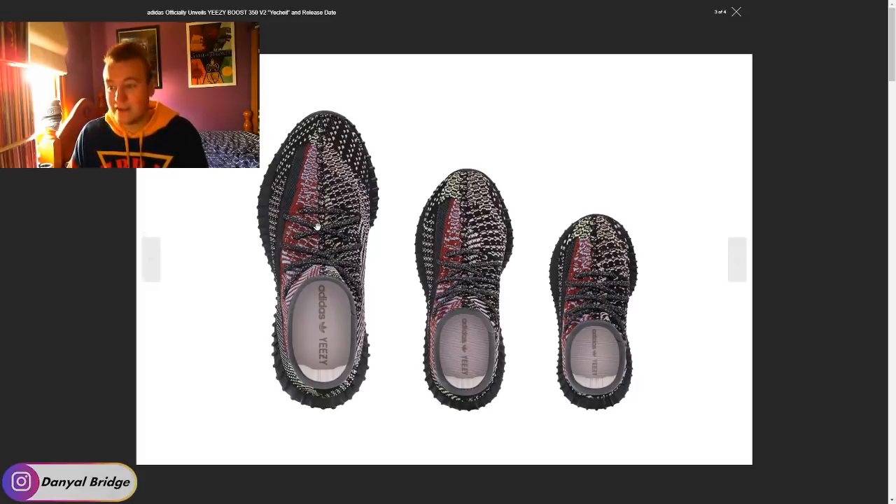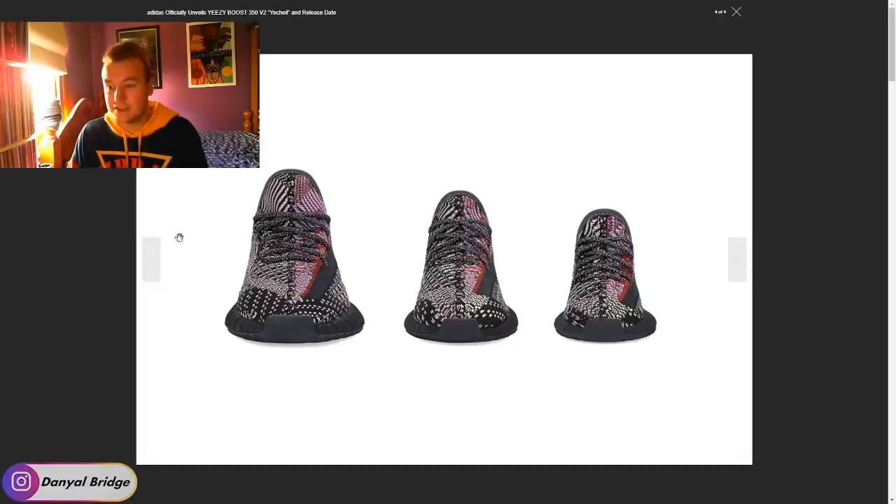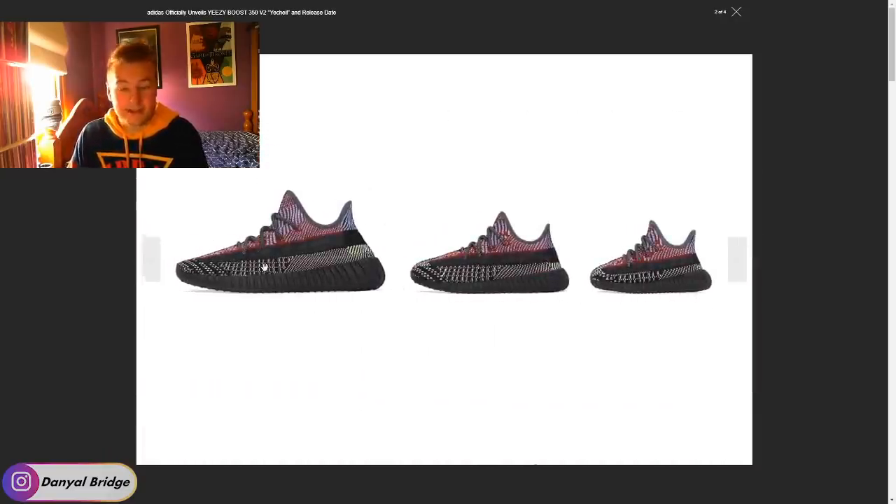I'm glad that Adidas and Yeezy have changed it up and changed it up in a good way. I honestly think they shouldn't have released the Yeezy Real colorway and just stuck with this one, because this would have been a good introduction to what I assume we're going to get in 2020 — a lot of these styled 350 V2 releases with this kind of color blocking. I'm just afraid that Adidas and Yeezy, now that they're going to see the success of this colorway, are just going to slam us in 2020 with like 50 of these colorways. That's going to ruin this step in the right direction by oversaturation.